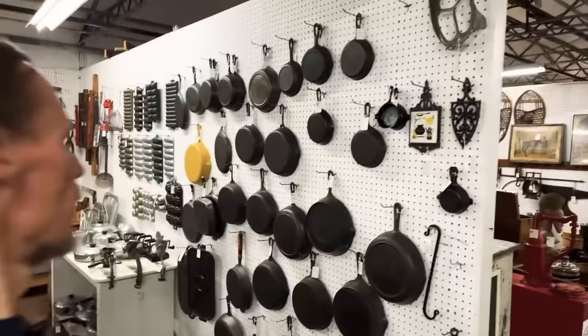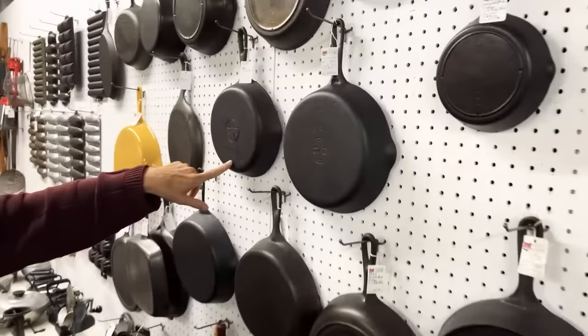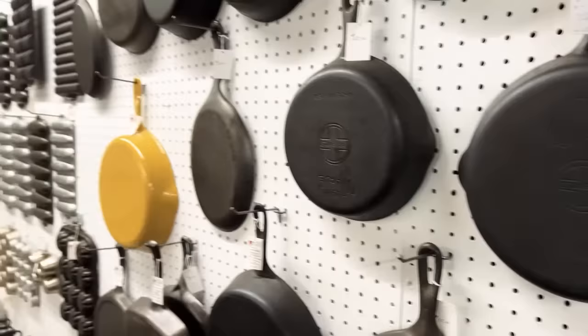Cast iron is really big in this part of the country, so we've got a whole wall full of it here. They've got the Griswold with the small circle and the Griswold with the bigger circle when it merged with Wagnerware. What's nice about a place like this is that you can see a whole range of things a company made. If you're a collector, it's a way to really see, touch, and feel, and get more familiar so you can curate your collection.